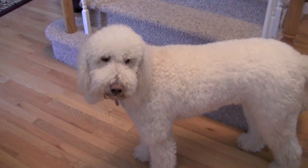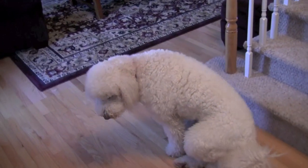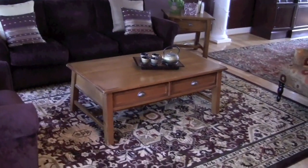Our dog Cody is always here to greet you when you enter the house. Cody is a golden doodle — he is the first person to come and say hi when you enter my crib. This is the living room; we don't spend a lot of time in here, but you know, every house has one.